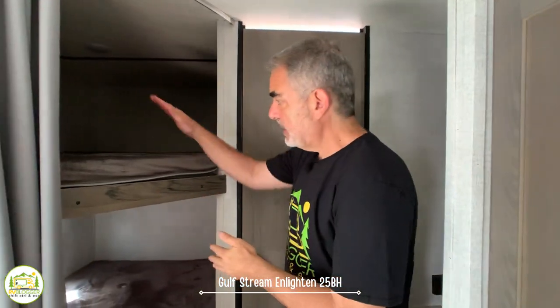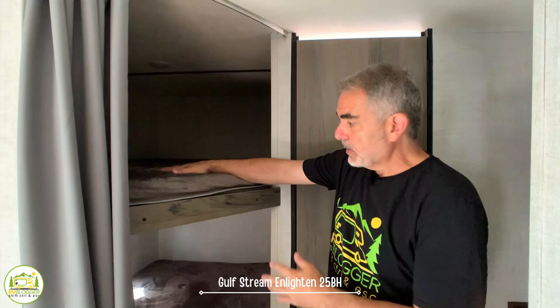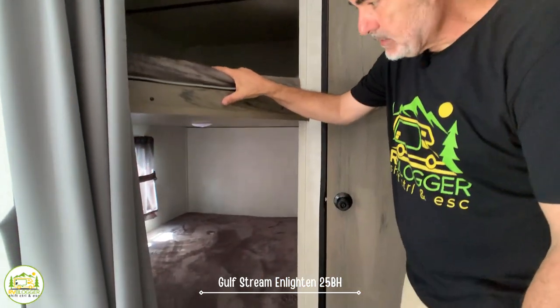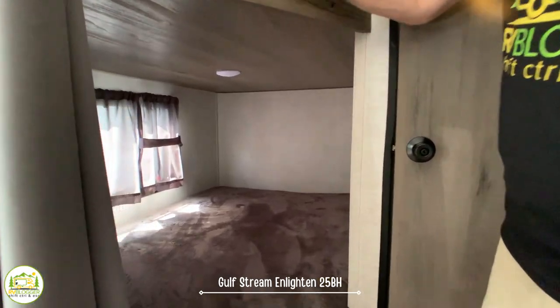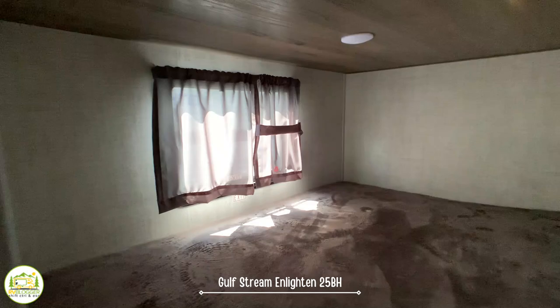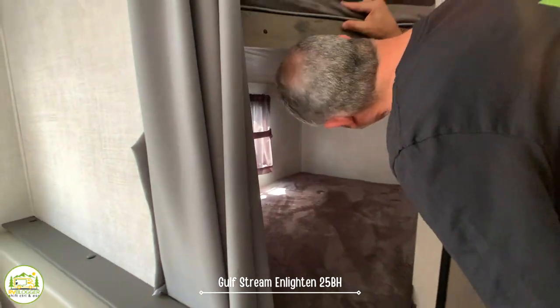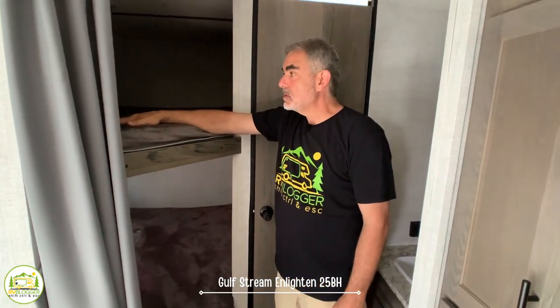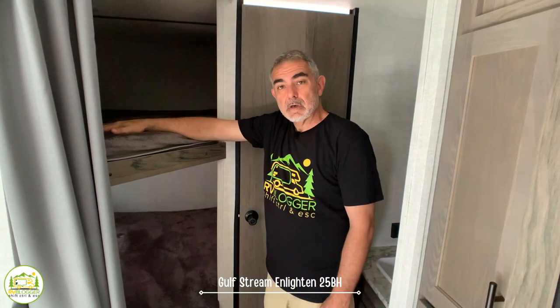Right across from the vanity cabinet you have your bunk beds — an upper bunk and a lower bunk. They're really good-sized, nice wide bunks, so kids could fit in here very comfortably. The bottom bunk has its own window. Unfortunately there are no receptacles or USB ports in these bunks, so you have to charge up devices before you send the kids off to bed.